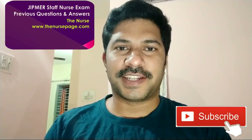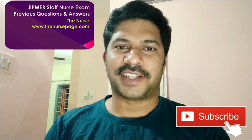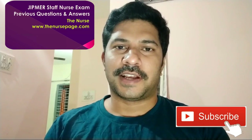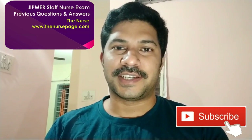Hi friends, welcome to the channel. Dinars here. We are discussing JIPMER Staff Nurse exam previous questions and answers, first part. There is a small delay due to our website renovations since the last video upload, but we're back on track. First question starts now.